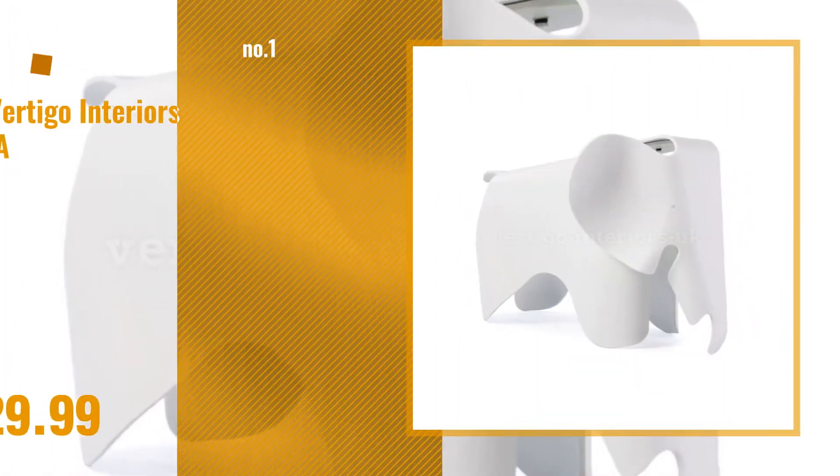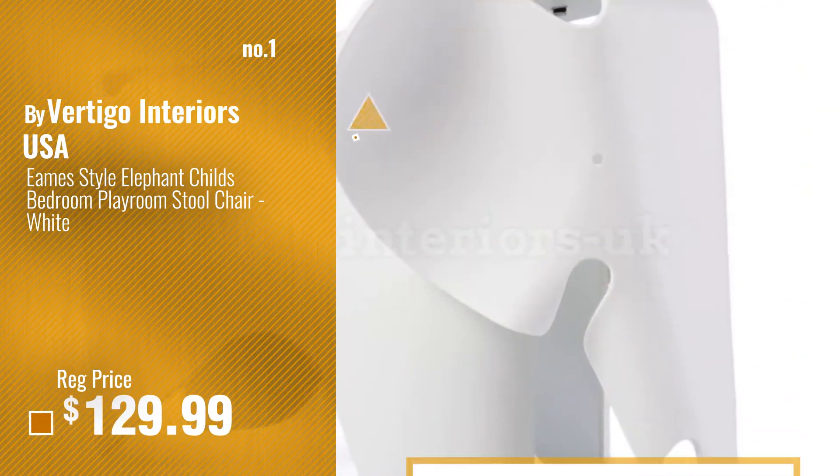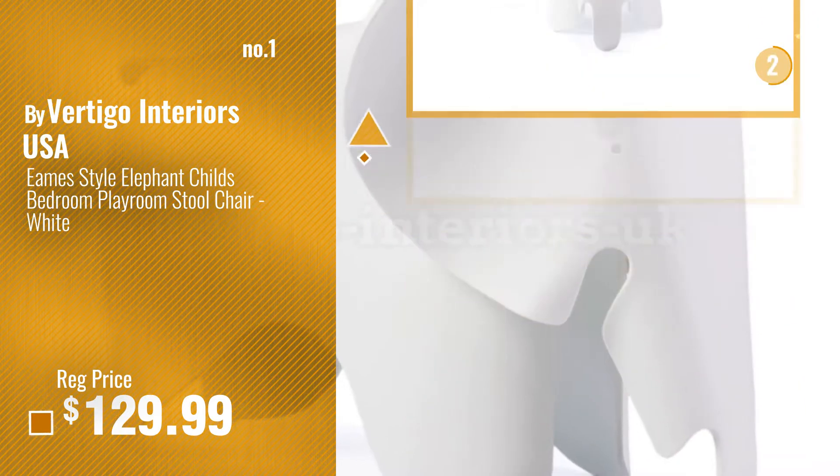Number 1, most popular, by Vertigo Interiors USA. Watch this video, choose your favorite.